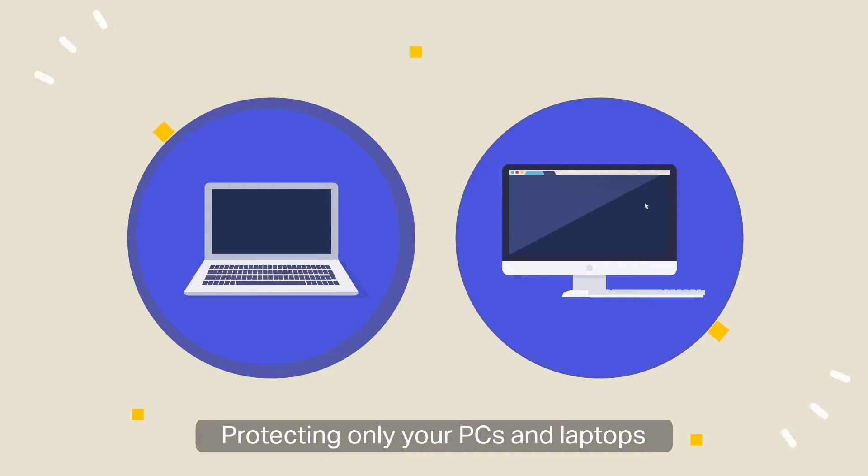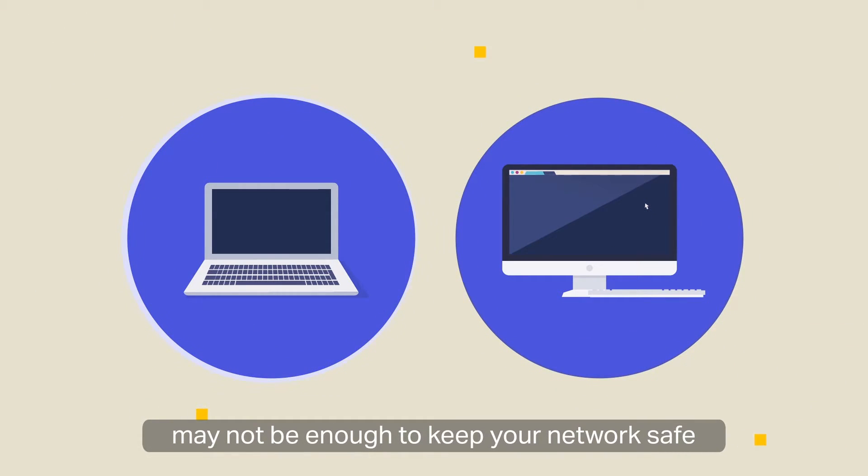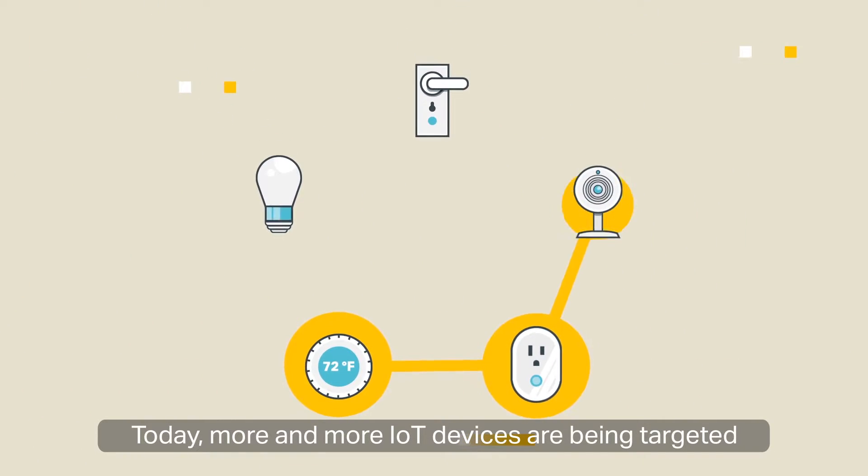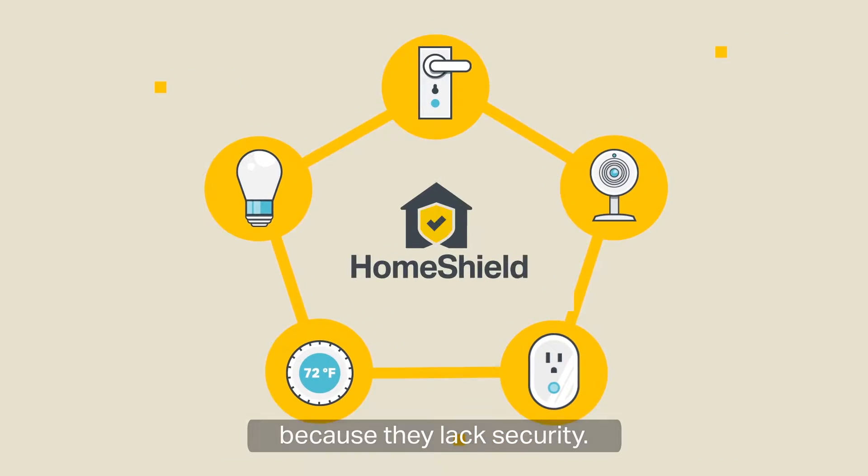Protecting only your PCs and laptops may not be enough to keep your network safe. Today, more and more IoT devices are being targeted because they lack security.